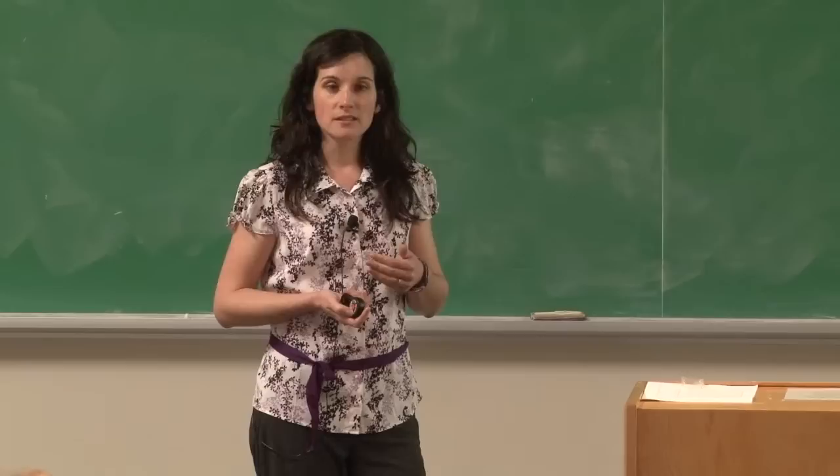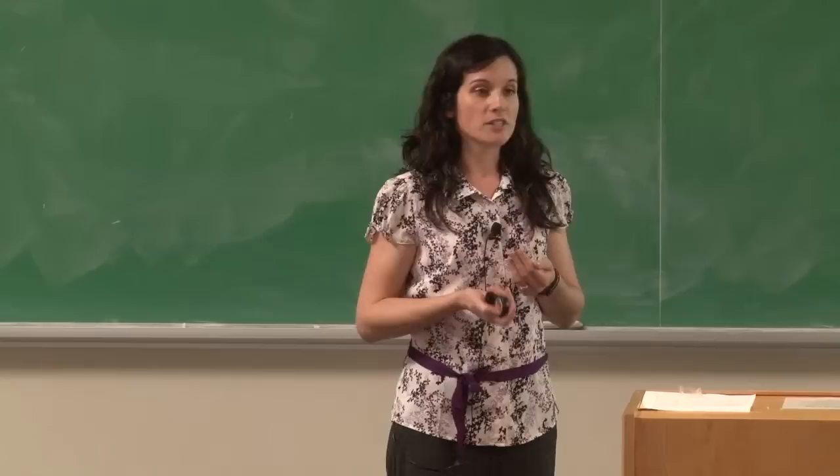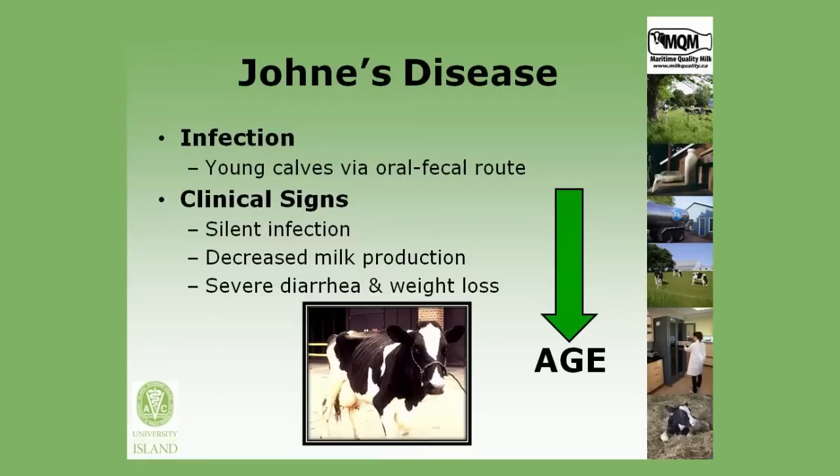As the animal ages, we start to see more clinical signs. The initial clinical signs are quite subtle — the producer may not even notice them — and they can be things like a very subtle decrease in milk production. But as the disease progresses and it reaches its end stage, then we see the clinical signs we most commonly associate with the disease, which are severe diarrhea and weight loss.